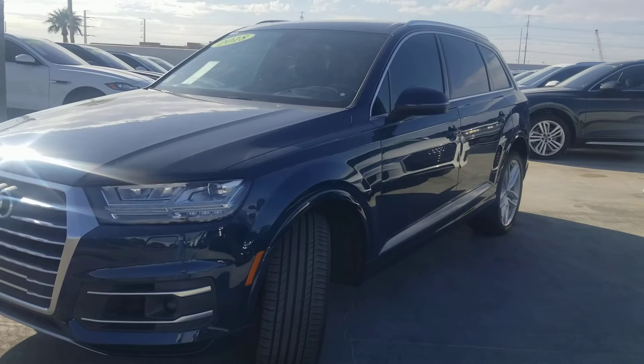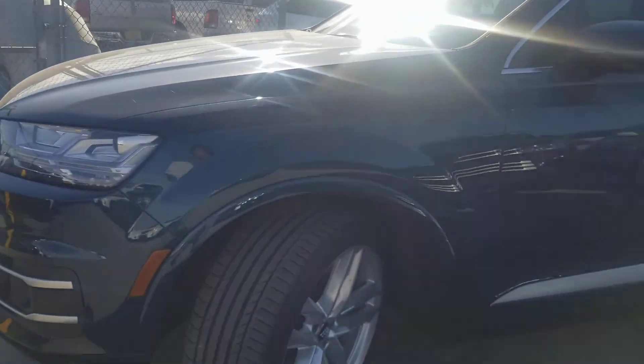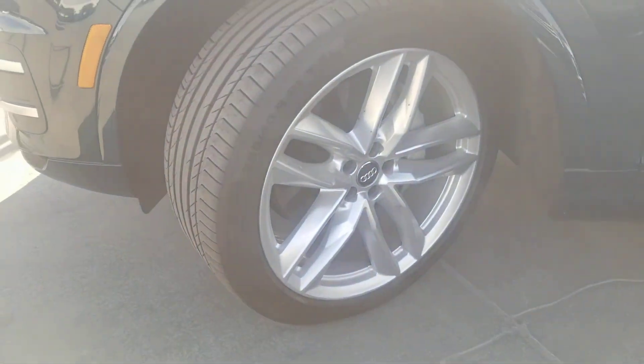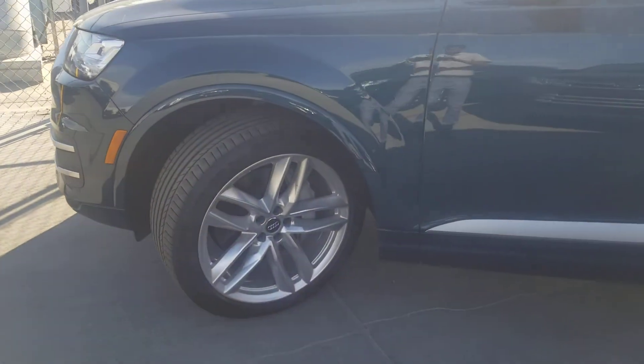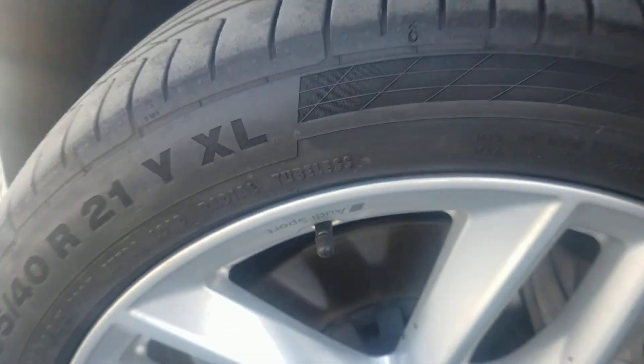The tires on these cars are the Continental Conti Sport Contacts and they all match. I wanted to show you the overall condition - there's your wear bar, so you have about 60 to 70 percent tread on it. No curb damage on the wheels, you can still see the Audi Sport branding on them.